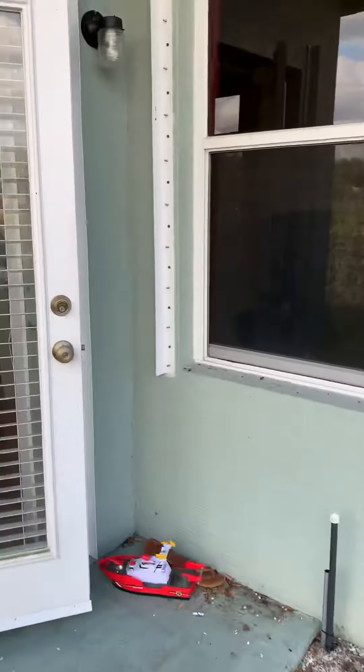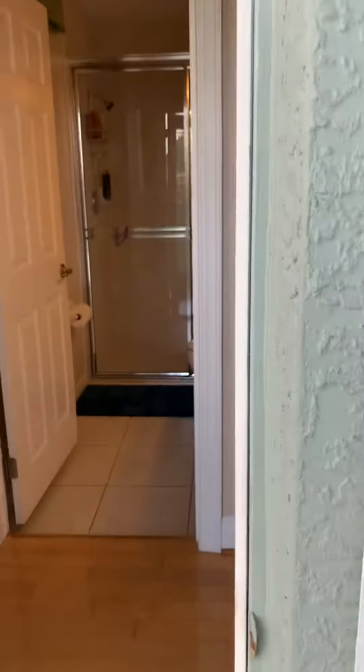All right, so here's that home on Sterling — let me know what you guys think. These floors look like they're pine.